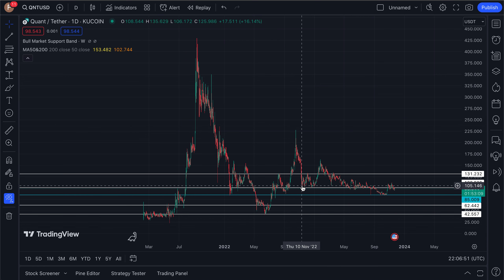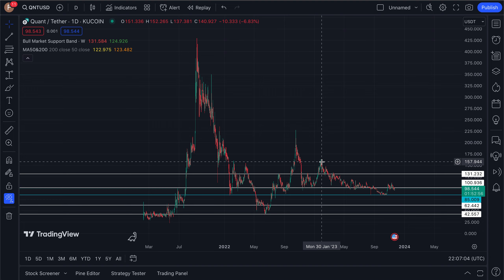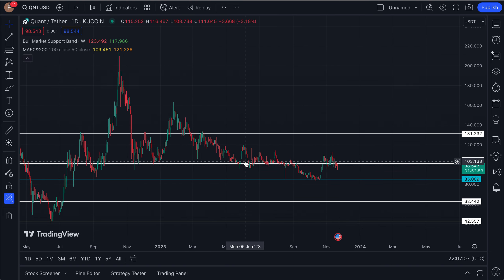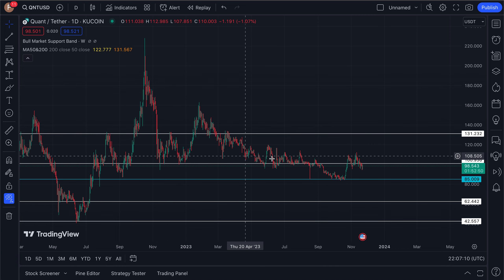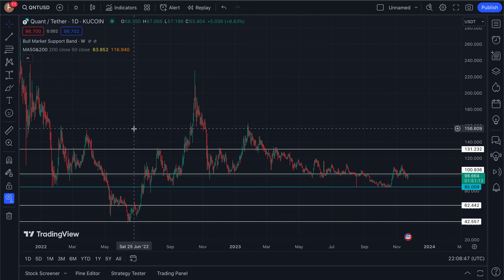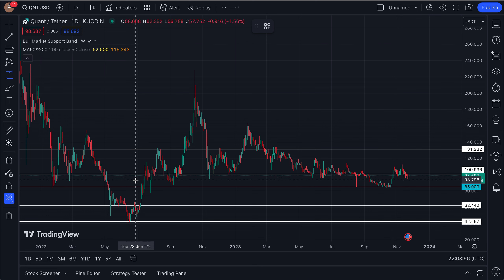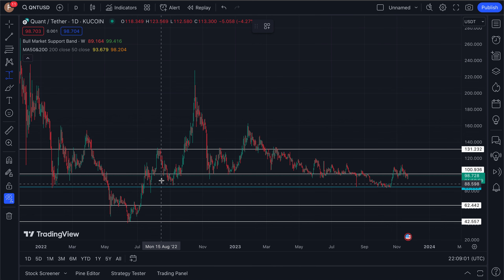Since November of last year — basically for an entire year — Quant has just shuffled sideways between $85 and $150 to $160. It has been flat for a majority of the year at that $100 level. Just take a look at how many candles for Quant are around that $100 zone. But if you had basically just been playing this $100 area over the past year and a half, it has made for some very juicy swing trades. Let's take a look at every single swing trade you could have made after the bottom at $45 back in June of 2022.